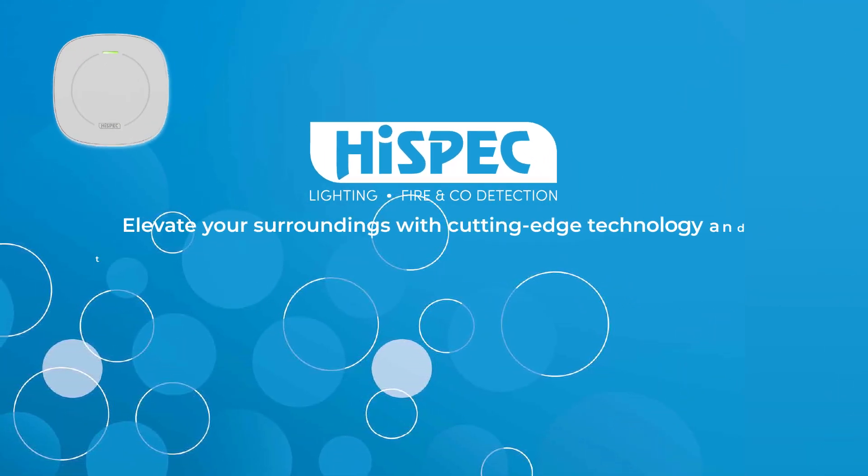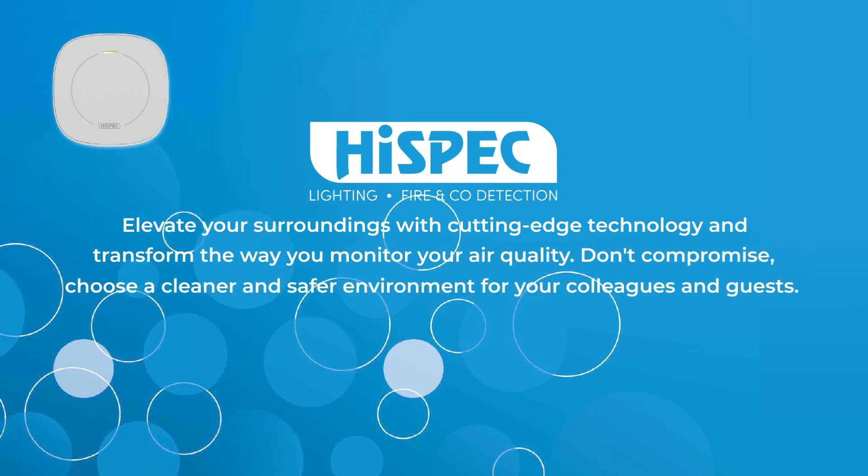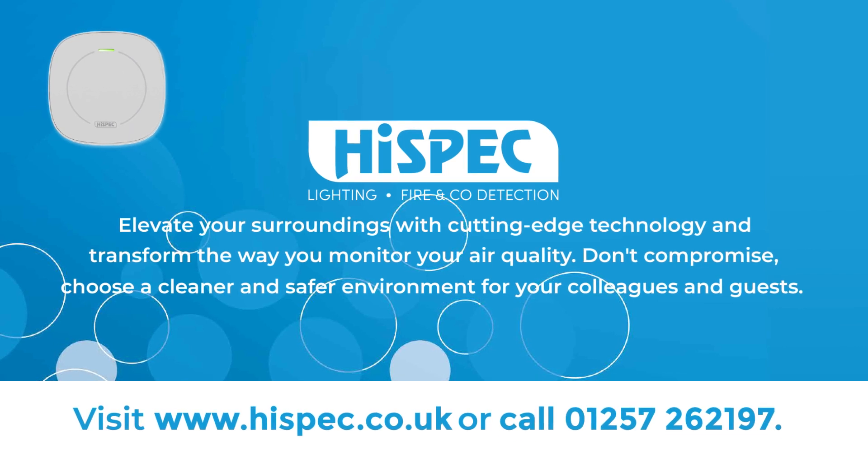Don't compromise on air quality. Choose High-Spec for a cleaner and safer environment. To learn more about the High-Spec Smart Vape Detector and to make a purchase, visit highspec.co.uk.